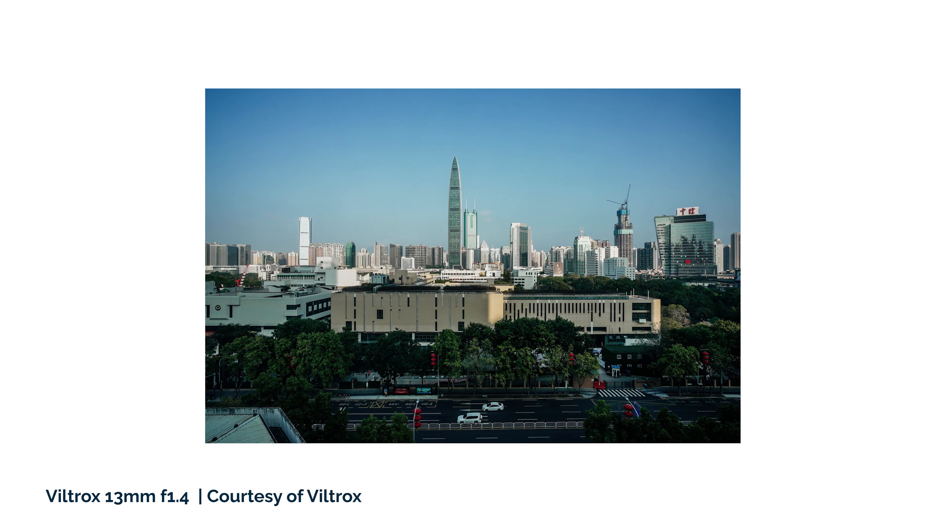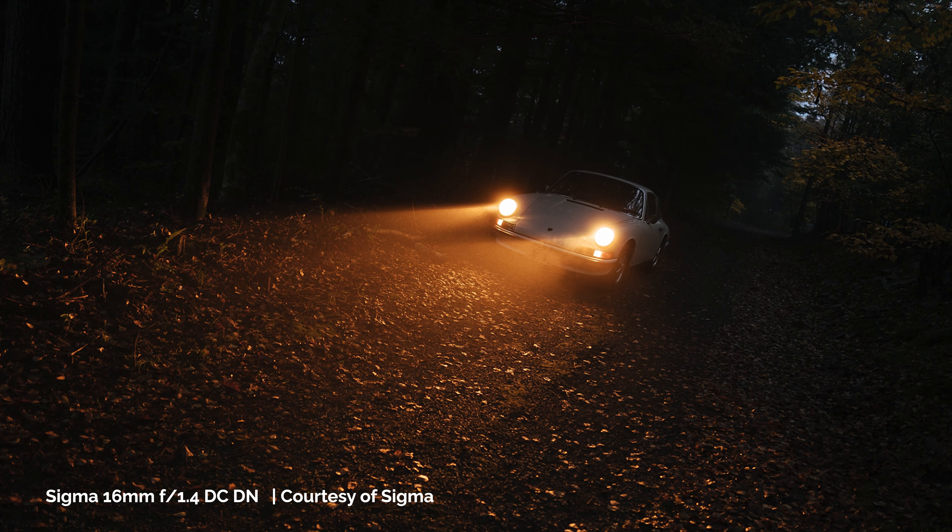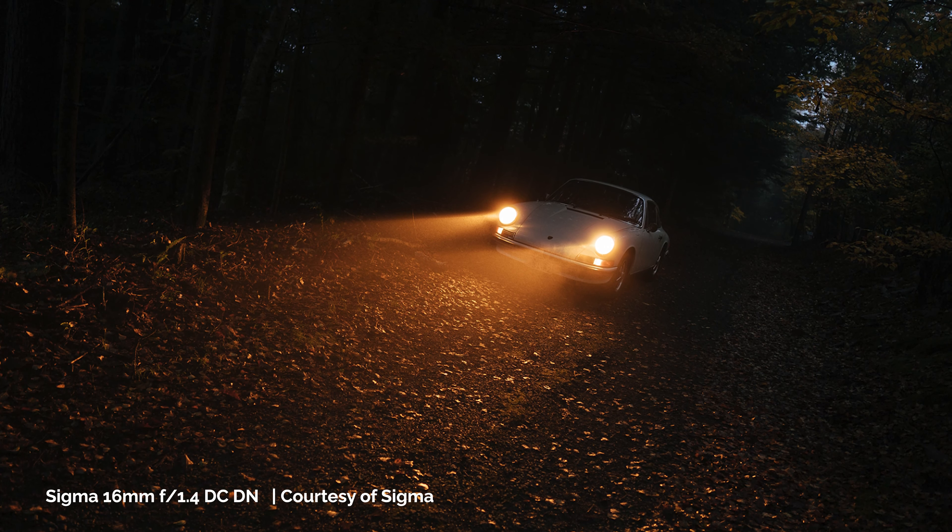So my pick for wide prime lens depends. If you're going for an ultra-wide field of view, I would go with the Viltrox 13mm, although the Samyang 12mm still looks really good as well. If you want something that is not as wide, I would definitely go for the Sigma 16mm f1.4.